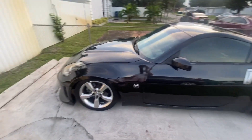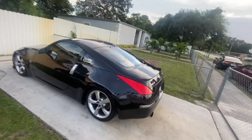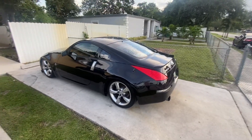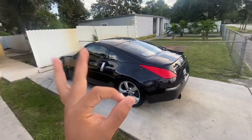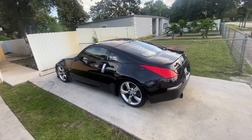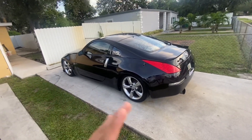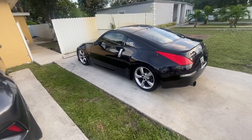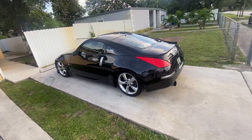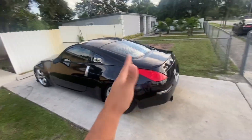I'll give it a wash today. The AFRs that night were around 12.6 and 12.8 — not on point. They should be about 11.8 to 12.1 or 12.2. My AFRs at night were 12.6 to 12.8, and like I said I'm pretty much full weight.